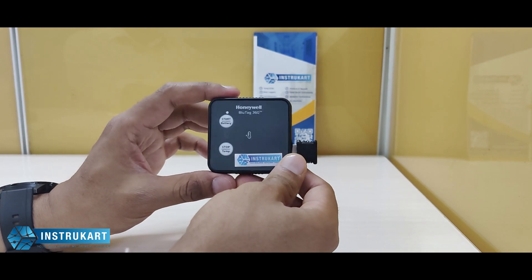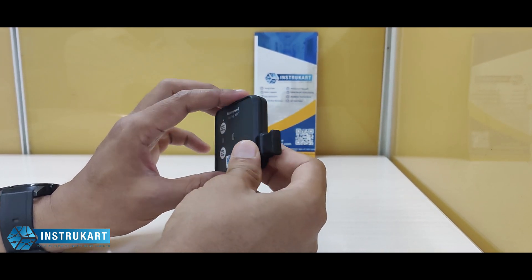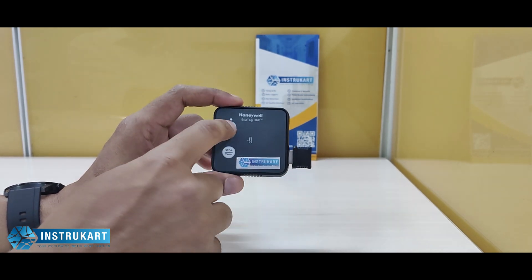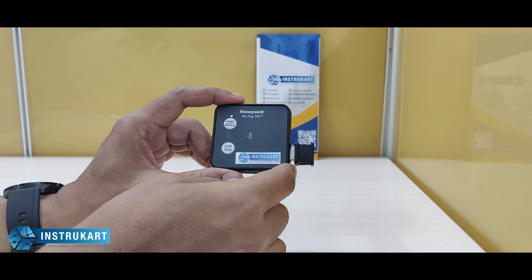It has Bluetooth connectivity to the PC, which means you can connect to the PC and do the configuration for local sensor settings and time intervals. It also has two buttons for starting and stopping the temperature logging.